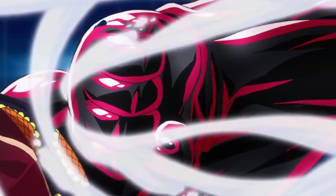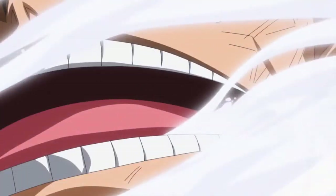Hey peeps, it's TripleL and today let's talk about One Piece and answer a question about Luffy's Gear 4th.